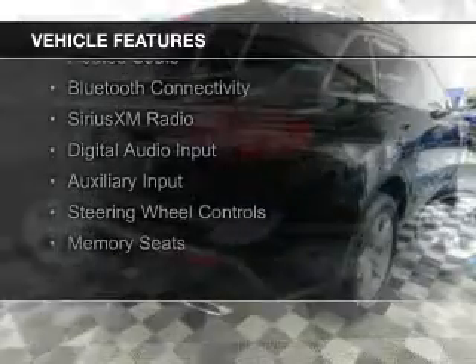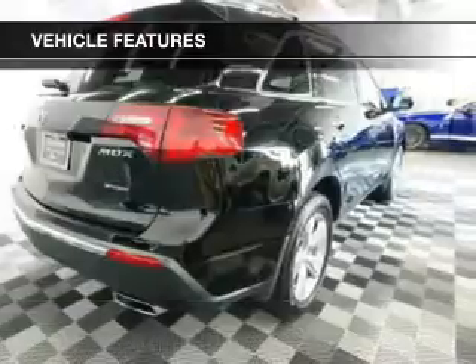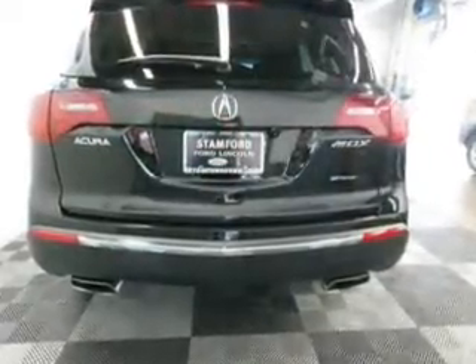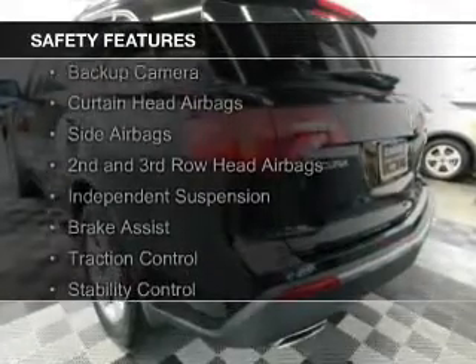electric trunk, leather seats, heated seats, Bluetooth connectivity, Sirius XM satellite radio, digital audio input, and auxiliary input, steering wheel controls, and memory seats. Safety was made a priority with these features.